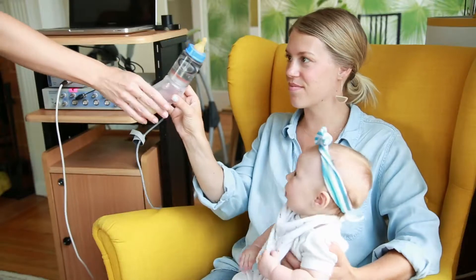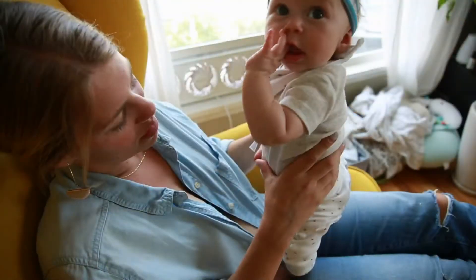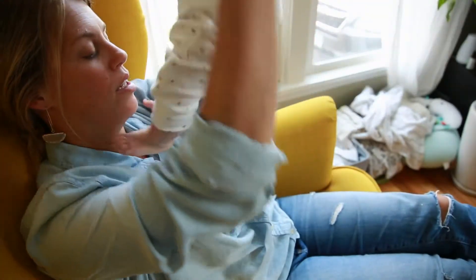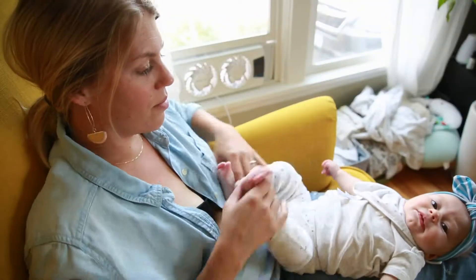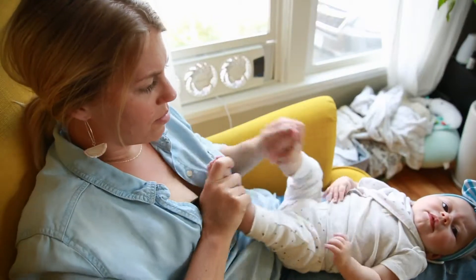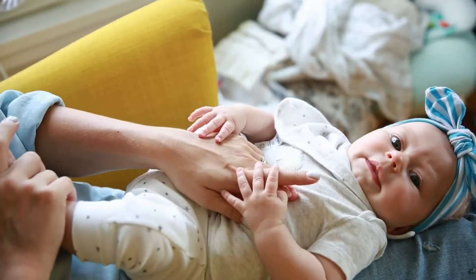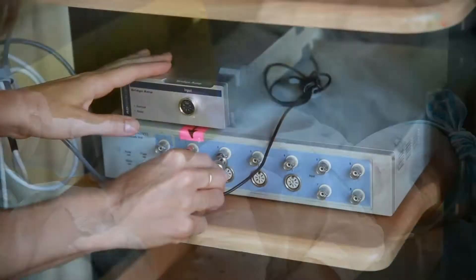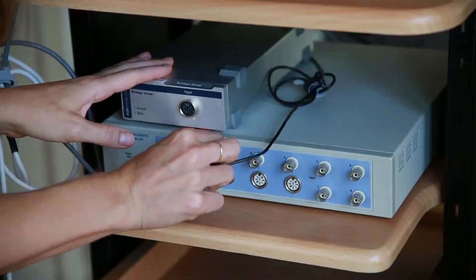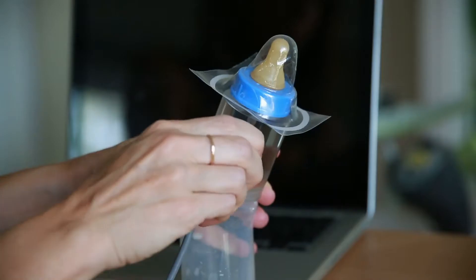Quantitating infant sucking using a mechanical bottle device and computer software may help us understand what normal and abnormal sucking look like. These measurements would allow for better assessment of feeding problems and to provide extra support for infants who have abnormal sucking. We used a device called Neurometer, which is a bottle attached to a computer that measures the negative pressure in an infant's mouth while they are drinking milk.